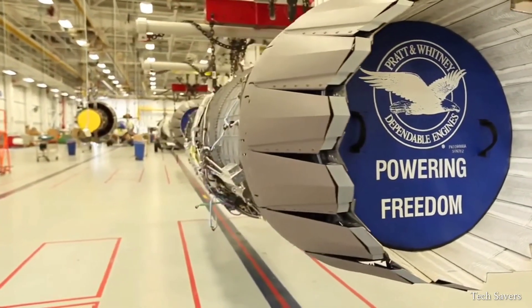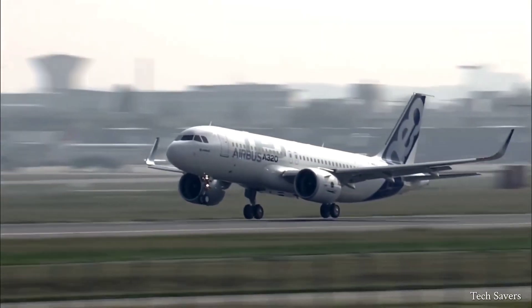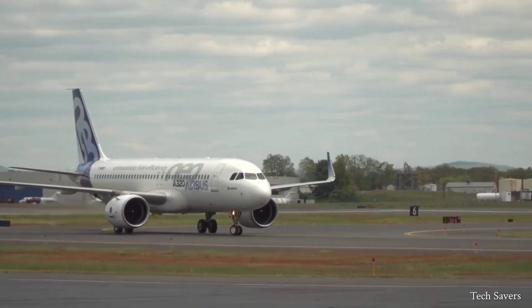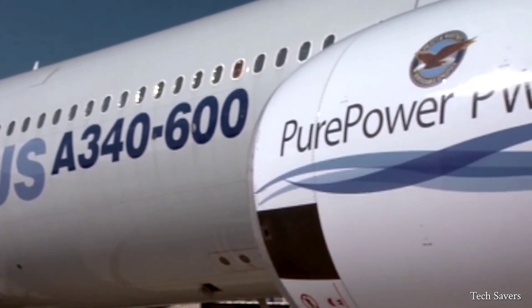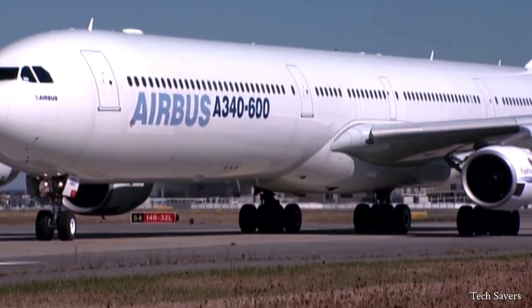Pratt & Whitney's engines are not only revolutionizing military fighter jets but also the commercial aviation industry. However, it is uncertain what type of engines will be used in the airplanes of the future, suggesting that the future of aviation could be completely different.